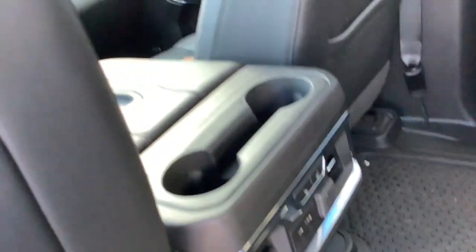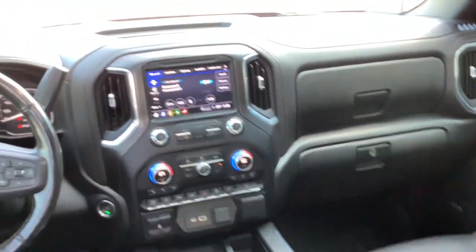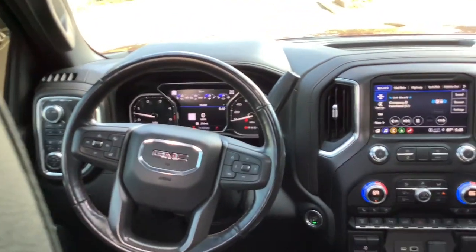These are just some of the great options this vehicle comes with: heated steering wheel, head-up display, wireless charging station, pre-collision system, lane departure warning, keyless entry.